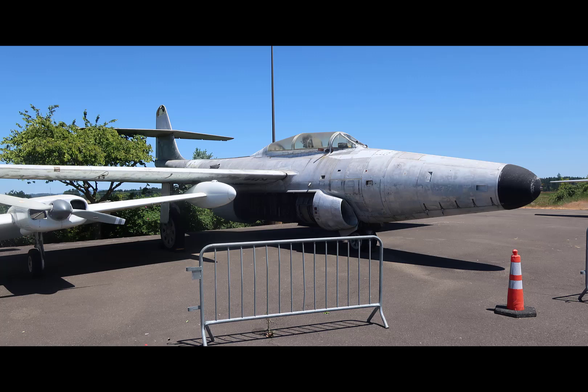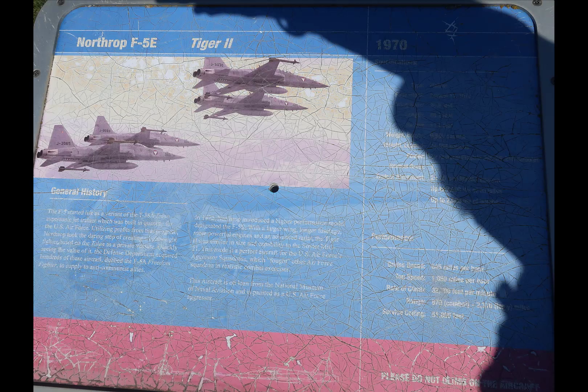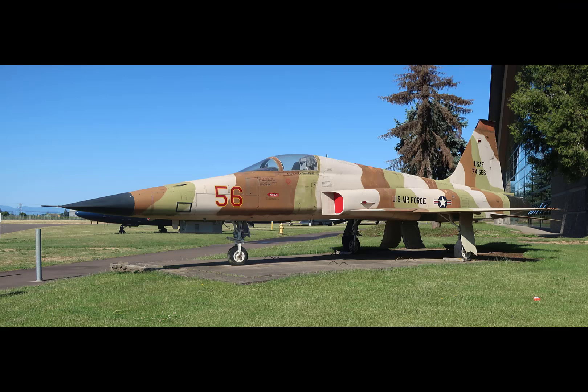The F-89 Scorpion was sitting outside — this Northrop product from the mid-1950s to mid-1960s is a big all-weather interceptor. It had no signage because it was outside. Another outside aircraft on display with signage was the Northrop F-5E Tiger II, the single-seat version of the T-38 Talon trainer. This was initially designed for foreign exports and adopted by a number of countries, and was also very effectively used as an aggressor aircraft in both the Navy and Air Force fighter schools.